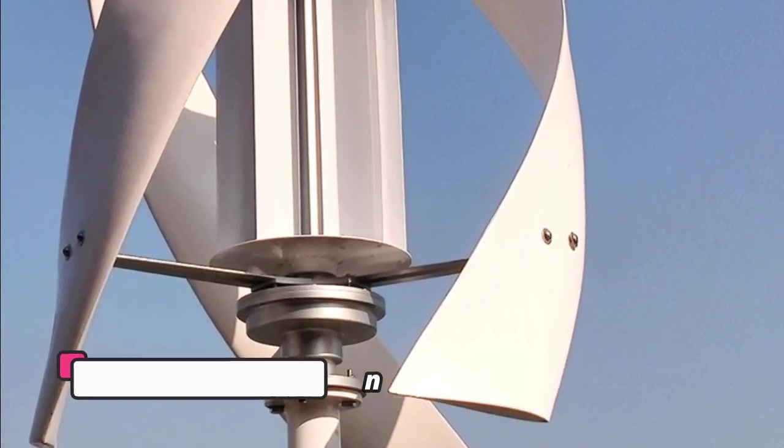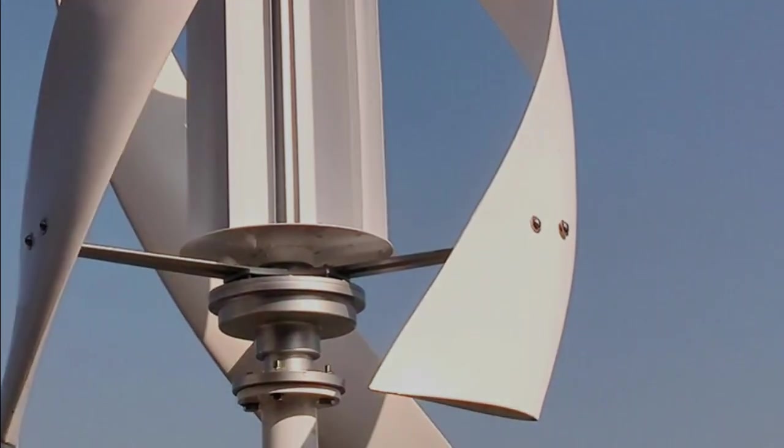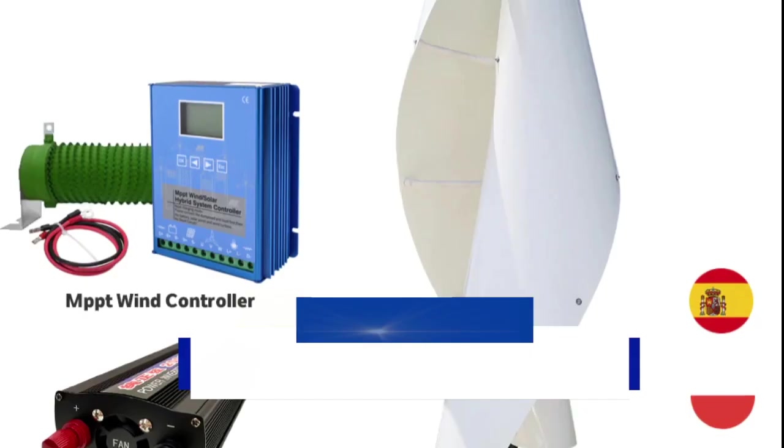This set comes with a high-power wind turbine, a controller, and an inverter, making it simple for users to set up.